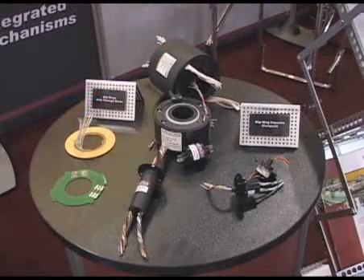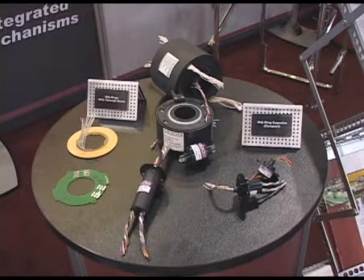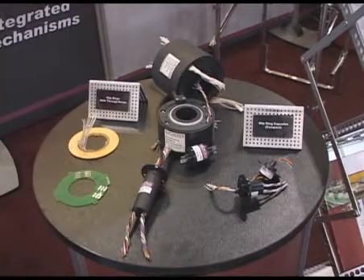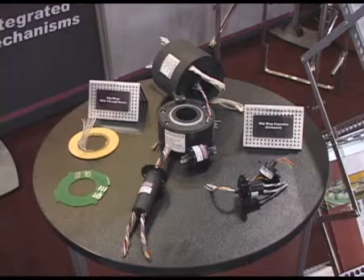Mode Components Group also makes slip rings — we make fiber optic slip rings and regular slip rings in multiple channels. We make platter slip rings and capsule slip rings that are available in about a half inch diameter up to about six inches in diameter.